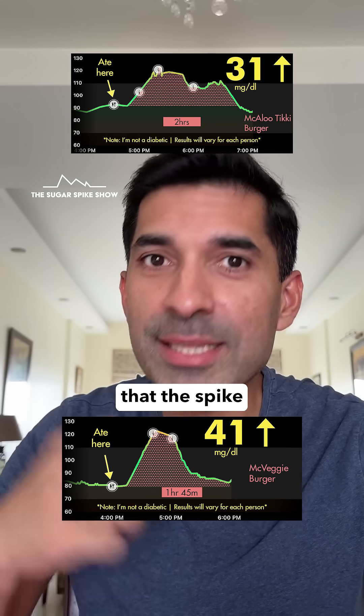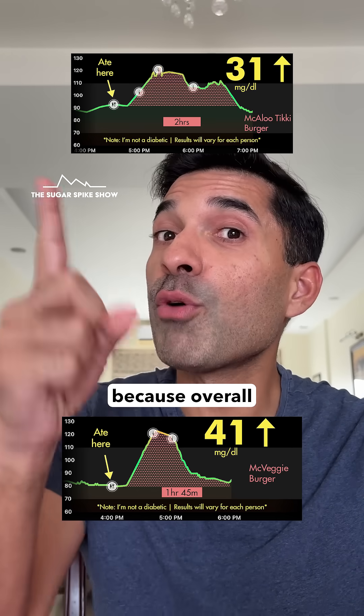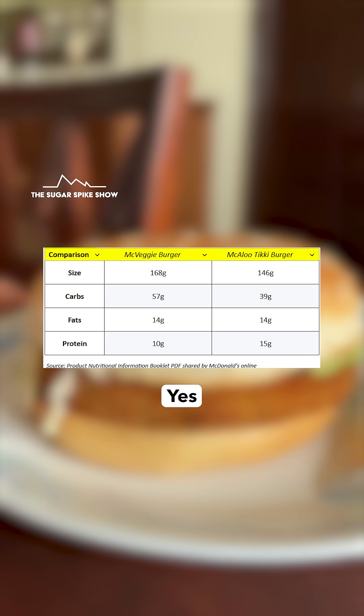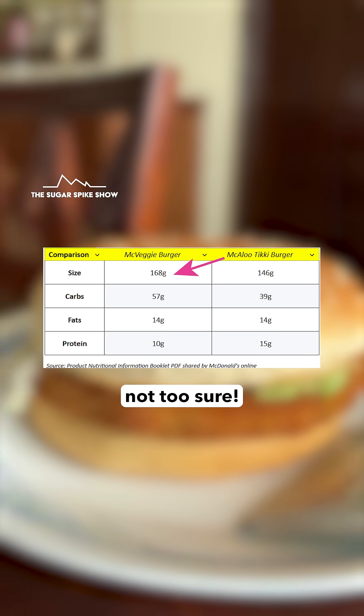How is that possible? I was hoping that the spike would be similar or slightly lesser than when I had McAloo Tikki, because overall the burger should have had more vegetables compared to the McAloo Tikki — it's called McVeggie. But that didn't happen. The McVeggie is about 15% larger, which explains part of it. The rest I'm not too sure about.